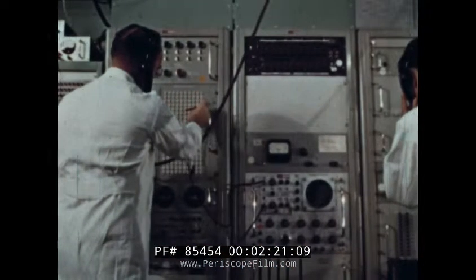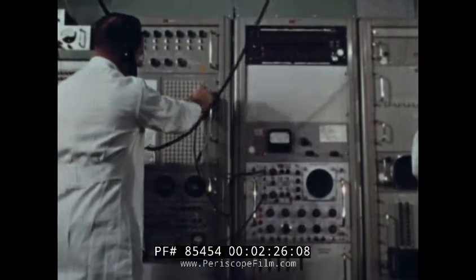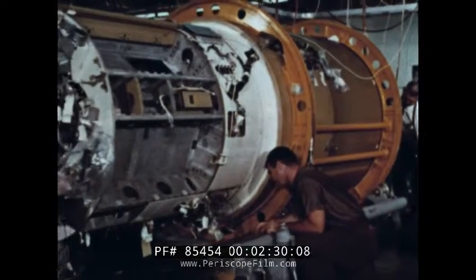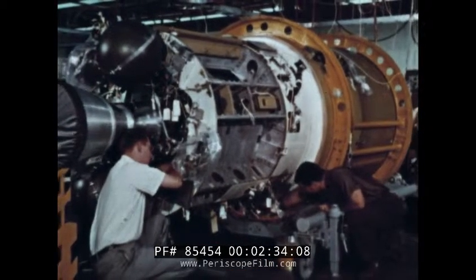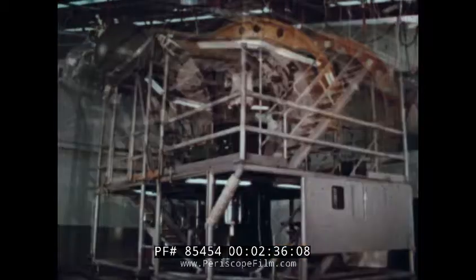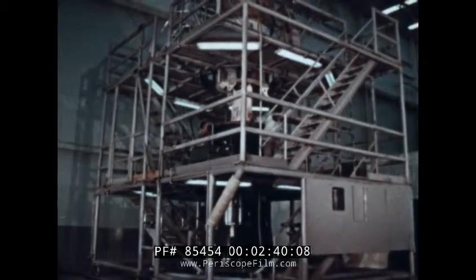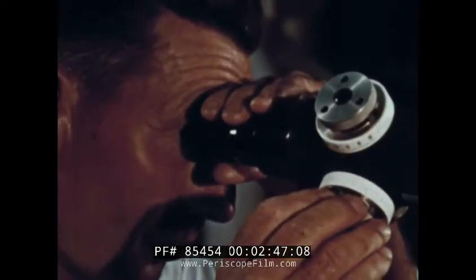The vehicles must do their job consistently with great precision and high reliability, well out of the reach of any repair service. Consequently, many exacting inspections are required during each step of the fabrication. As the individual components come off the line, they are assembled in special jigs where each operation is controlled by delicate optical alignment techniques.